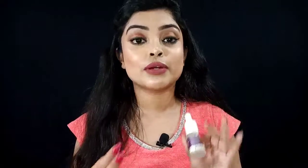Hey guys, welcome or welcome back to my channel. I hope you are safe. Today I am going to talk about the Derma Co 10% Niacinamide face serum in depth.